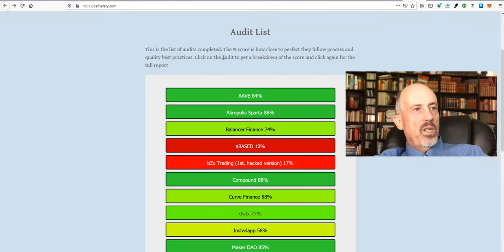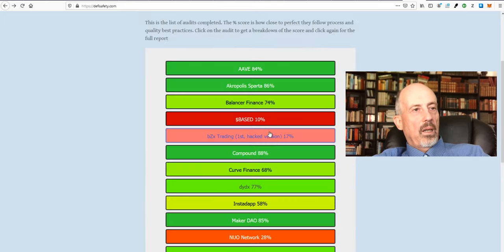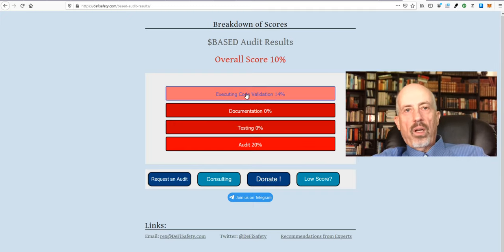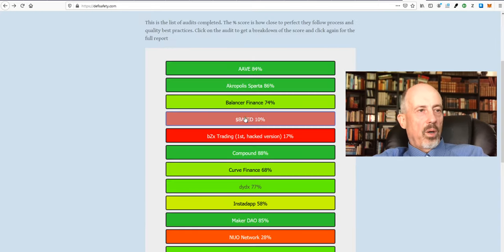The first one is defisafety.com, where you can see which platform is really safe and which one isn't. If I take Aave, for example, which is one of the big ones, they have a score of 84% — execute code validation 96%, documentation 90% because it's all publicly available, and they've documented everything, almost done audit, like in a traditional finance market where you have an auditor to review your books. So a third party reviews the code. This is pretty good. On the other hand, you've got something like BASED, that in principle did not do anything — they just put the code online without testing it beforehand, nothing is documented, and an audit was done only to 20%. So I would really be careful of anything in red on this site unless you know what you're doing.